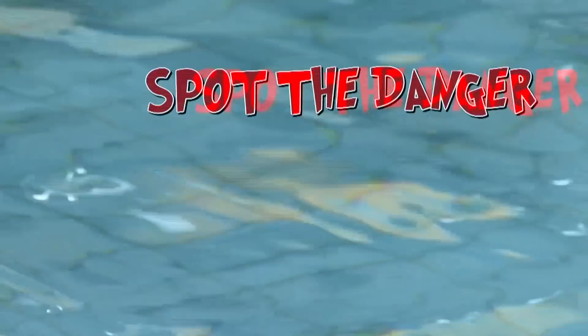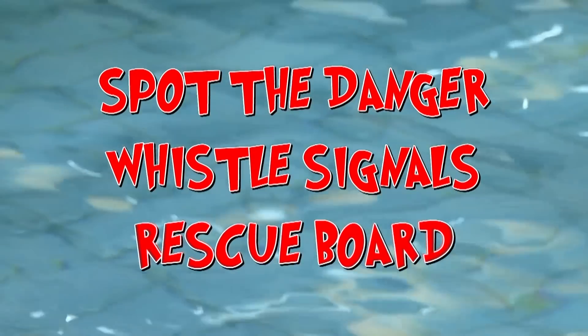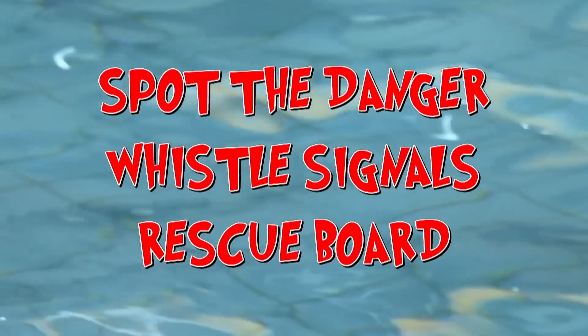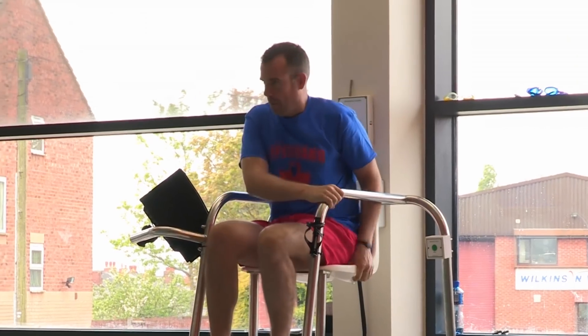Our challenge is to spot if someone's in danger, use the correct whistle signals to alert the other lifeguards to help, and use the rescue board to get a swimmer with a suspected spinal injury out of the water quickly and safely. Have you got a handle on the different whistle signals, Zahnd? Test me, test me! With extra poolside lifeguards on hand to keep swimmers safe, Donna will be judging our every move and picking a winner. Chris, you're up first.